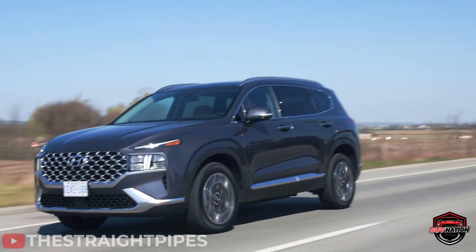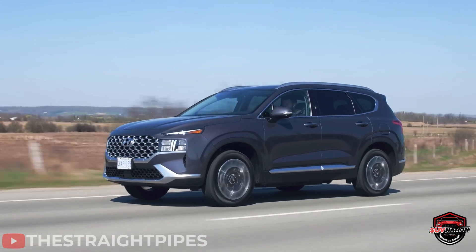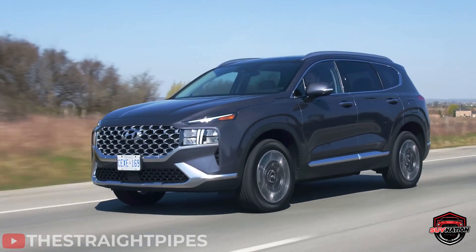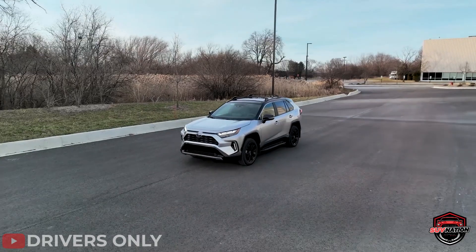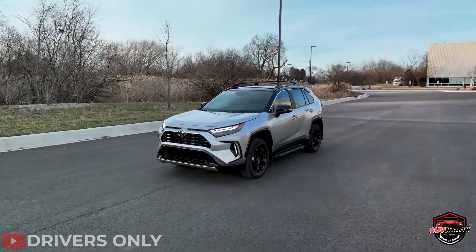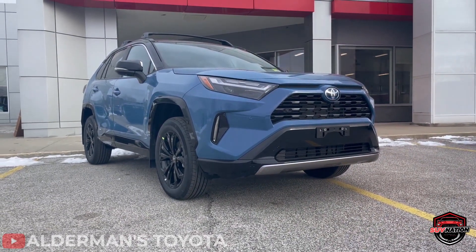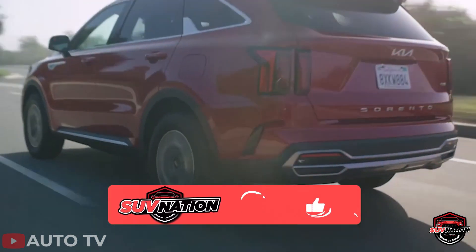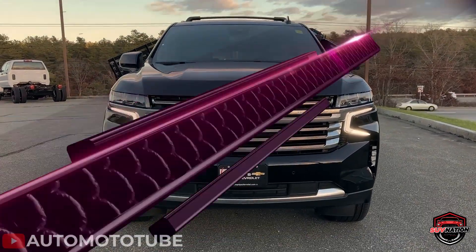With so many options out there, it can be overwhelming to know where to start. That's why we hope this list, as ranked by U.S. News & World Report, has been helpful in narrowing down your choices. We encourage you to do your own research and test drive the SUVs on this list to find the perfect fit for your family. So take your time, don't rush, please like this video, subscribe to the channel, and have a wonderful day. Drive safe out there — we'll see you on the next one.